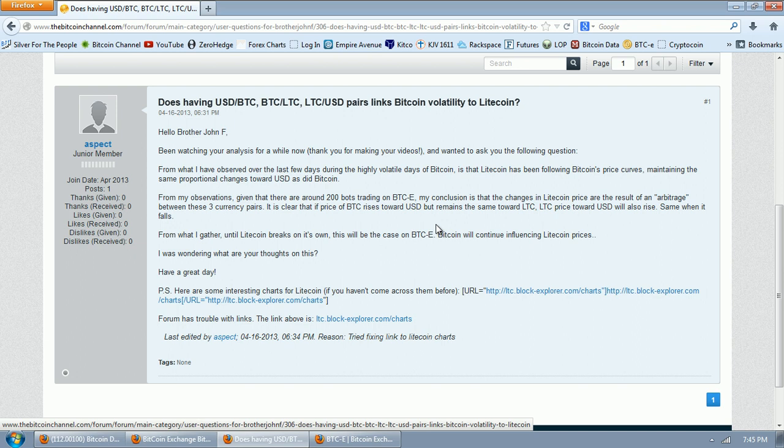The next question is about the Bitcoin-Litecoin relationship: from observations over the last few days of highly volatile trading, Litecoin rose and fell against the US dollar as did Bitcoin. Given that there are around 200 bots trading on BTC-E, the conclusion is that changes in Litecoin prices are the result of arbitrage between these three currency pairs. It is clear that if the price of Bitcoin rises toward the US dollar but remains the same toward Litecoin, the Litecoin price toward the US dollar will also rise. Until Litecoin breaks on its own, Bitcoin will continue influencing Litecoin prices.